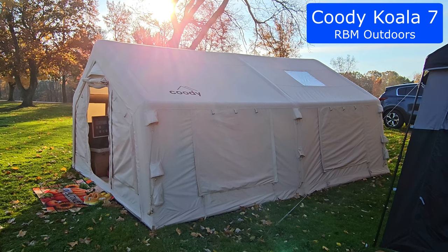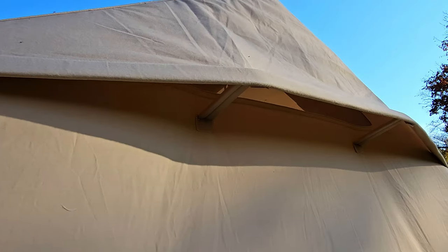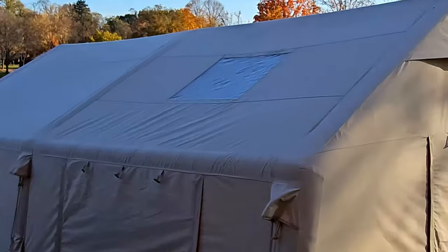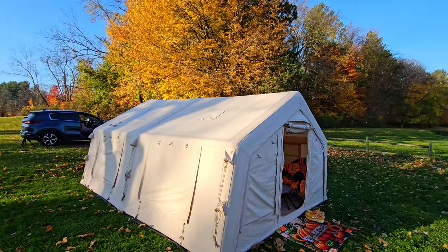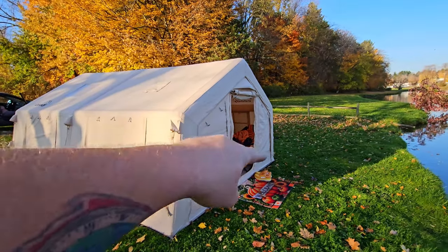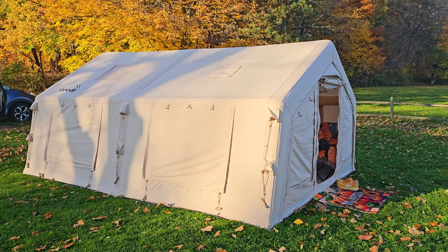Let's start with the Cootie Koala 7 air tent from RBM Outdoors. This tent is absolutely enormous — it is 12 by 16 feet. It has vents on the front and back, windows all around, skylights on the top, and a stove jack on the top so you can keep warm. The windows are interchangeable in several ways, as is the front — this whole front comes off. You can find a complete review on this channel, and you can get this from RBM Outdoors. I'll have a link below where you can get a discount using my code nathanrbm. I paid full price for this tent before I ever became an affiliate and it is worth every penny.